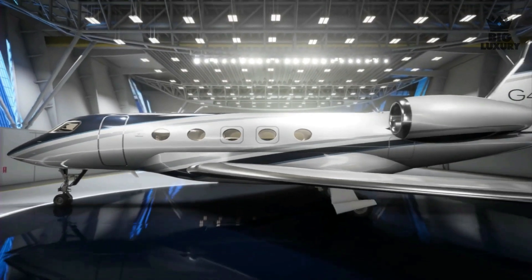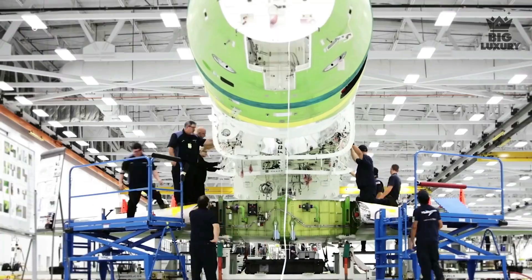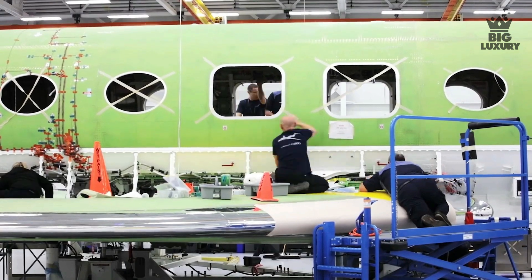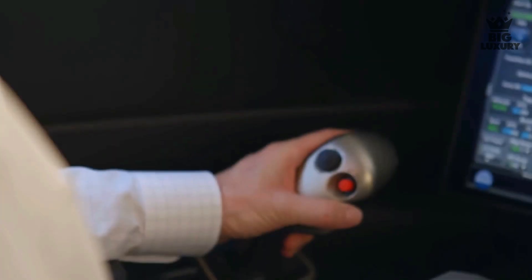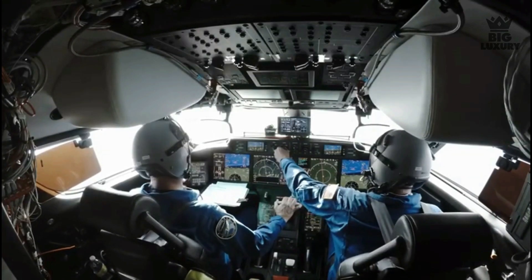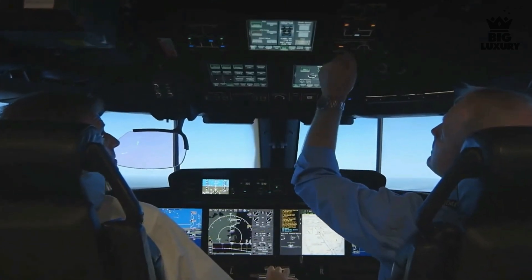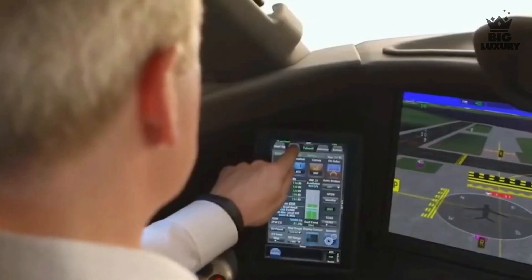For the G800, Gulfstream uses the most evolved fly-by-wire architecture specifically developed to ensure superior performance and safety while reducing weight and fuel consumption. The touchscreen interface and active control side stick make the controls more pilot-friendly, and it is at the forefront of FBW technology, supplying the most advanced flight control electronics found in over 10,000 aircraft worldwide.